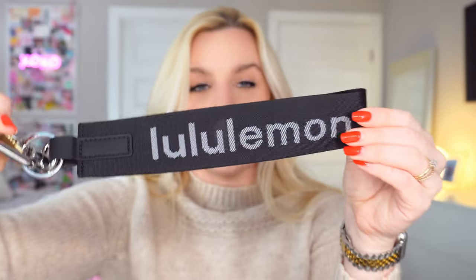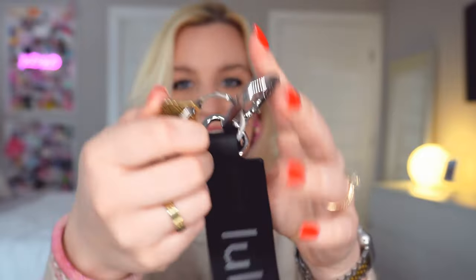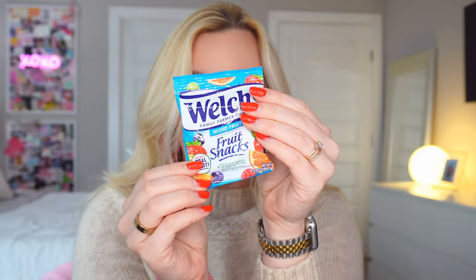The other thing I use all the time are my keys. I got the Lululemon Never Lost keychain — it clips on and I have all my keys on it. I'm not going to show those since it's my car and apartment keys, but I love having this big keychain because it makes it super easy to find your keys.